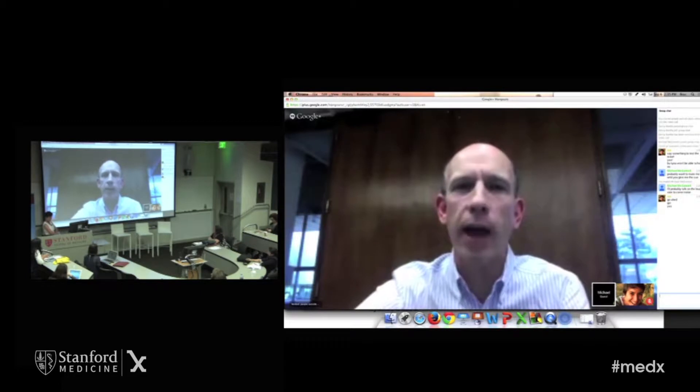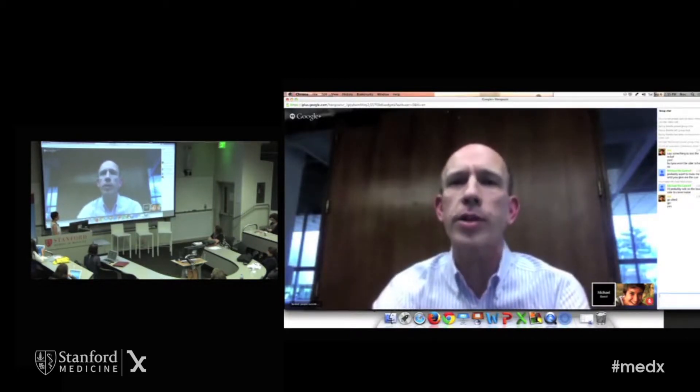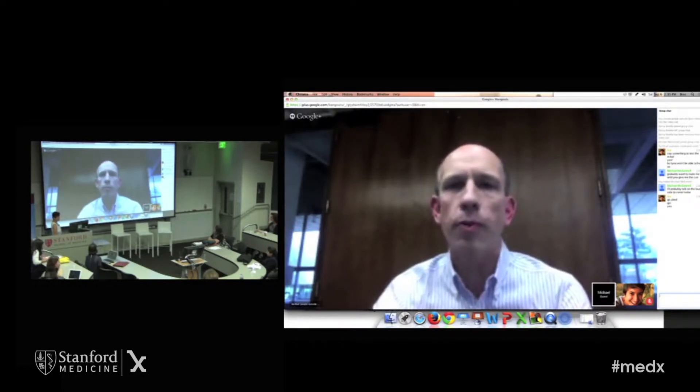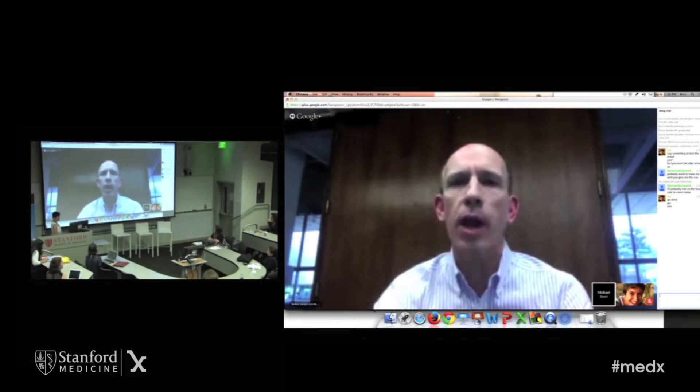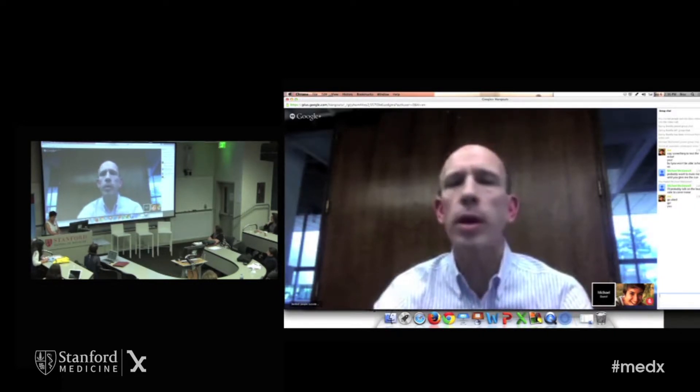Thanks everybody. Thanks Ida, and thanks to Larry and the Medicine X team for giving us a chance to talk about the OpenMHealth platform and Link today. As Ida mentioned, I'm a cardiologist here at Stanford working on both prevention and innovation in cardiovascular health. I'm really excited about the potential for Link and the OpenMHealth platform to bring mobile and digital data into our clinical practice. As clinicians, we really struggle with how to integrate all these data into the care of our patients without disrupting our very busy clinical workflow.